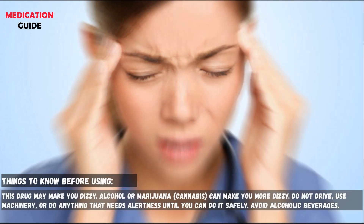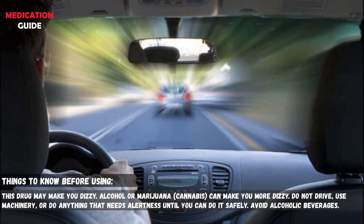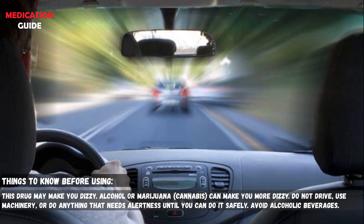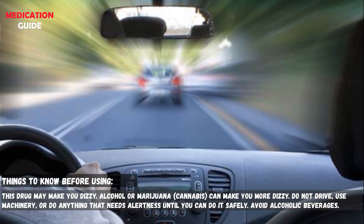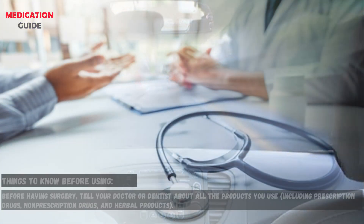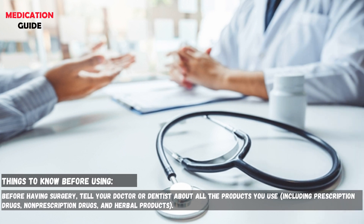This drug may make you dizzy. Alcohol or marijuana can make you more dizzy. Do not drive, use machinery, or do anything that needs alertness until you can do it safely. Avoid alcoholic beverages. Before having surgery, tell your doctor or dentist about all the products you use.